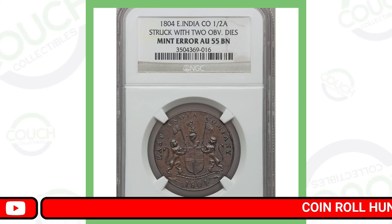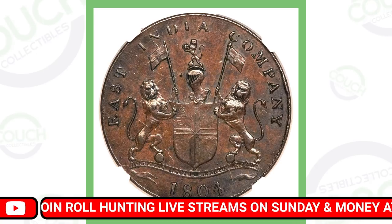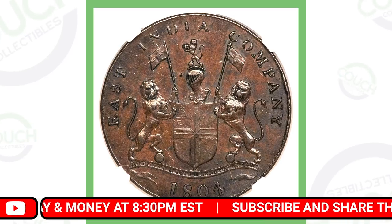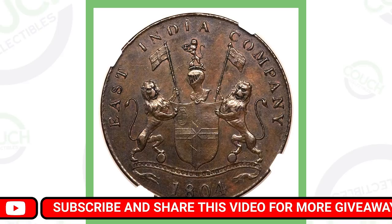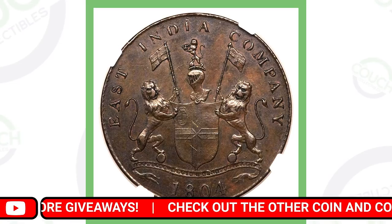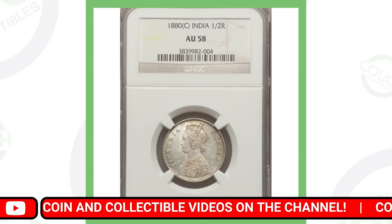First up is the 1804 India coin. This has been struck with two obverse dies, meaning the coin has two fronts — it doesn't have a back. It says East India Company and has two front sides, which makes it valuable. This coin sold for over one thousand seven hundred dollars.